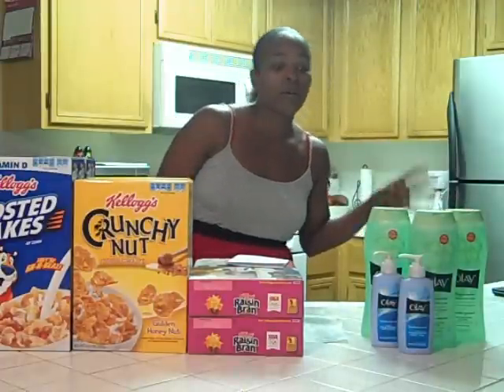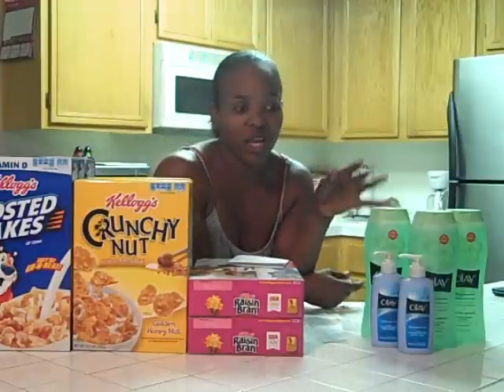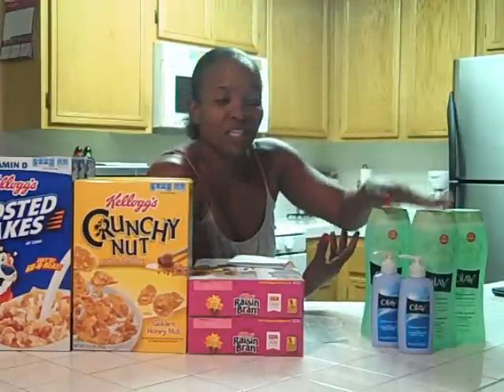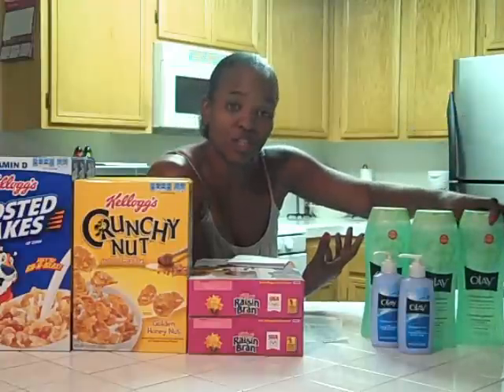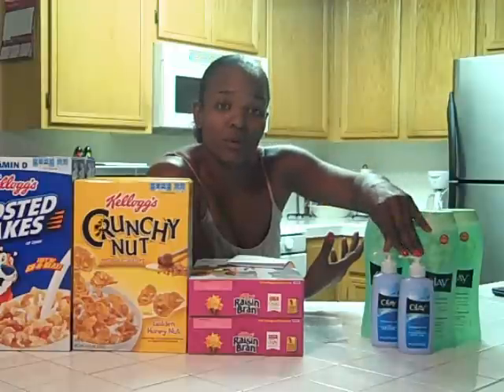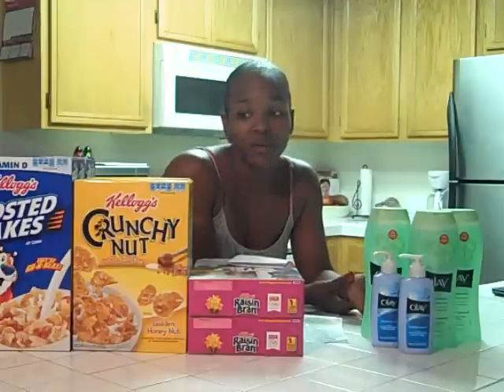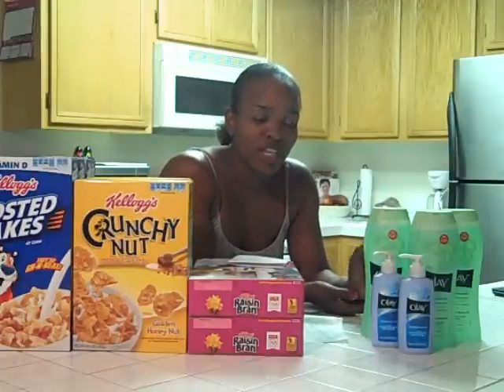However, I used the BOGO coupon — it's buy the Facial Cleanser and you get the body wash free. I used two of the BOGO coupons, so I got those body washes free. I used a $2 off coupon for the third bottle, and $3 off of two cleanser coupons as well. My pre-tax total was $8.98. I rolled the $10 gift card into there, so my out-of-pocket for this transaction was $0.50.